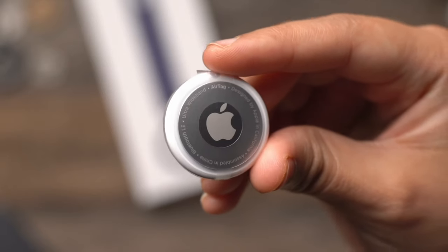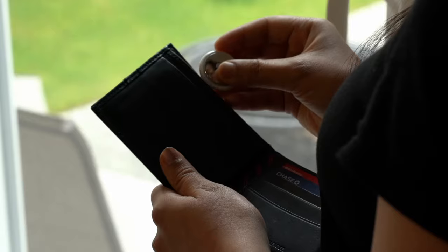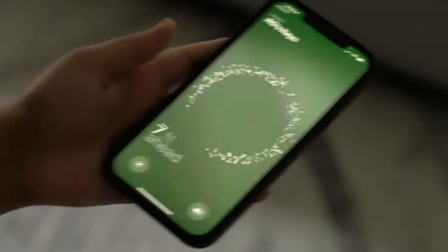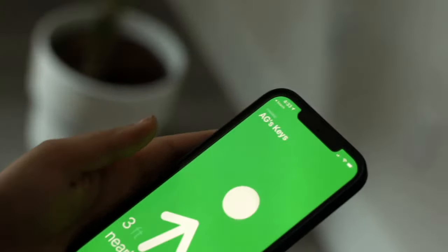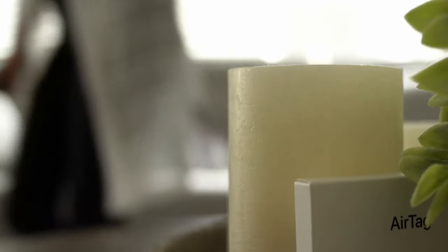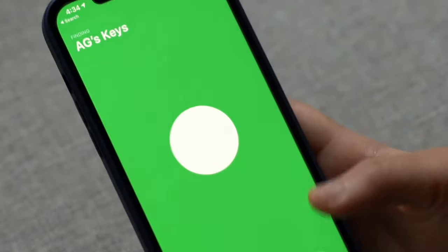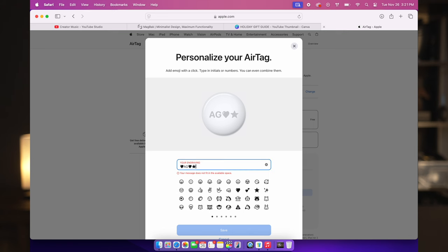First up, the Apple AirTag. AirTag is a small coin-shaped device from Apple that helps you track and locate your belongings like keys, bags, or wallets using your iPhone. This is the perfect item to gift someone or get for yourself — ideal for frequent travelers, people who misplace keys, or even to put in your car for safety. At under $20, it's an affordable yet super useful gift, and you can personalize it with initials or emojis. You can buy one for $19 or a four-pack for $72.